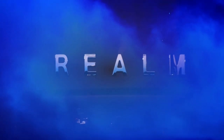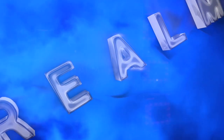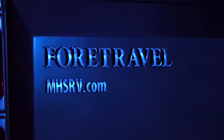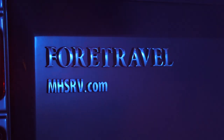Realm, by definition, is a royal kingdom — a domain within which anything may occur, prevail, or dominate. The Realm of Dreams is here. Introducing the all-new 4Travel Realm FS6, available exclusively at Motorhome Specialist, the number one volume selling motorhome dealership in the world.